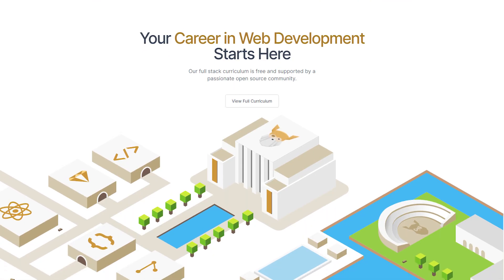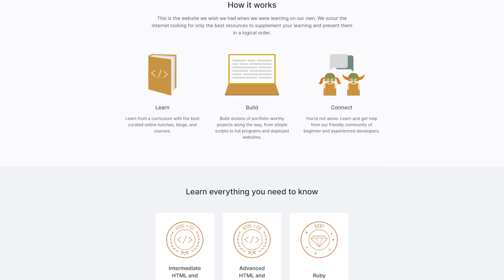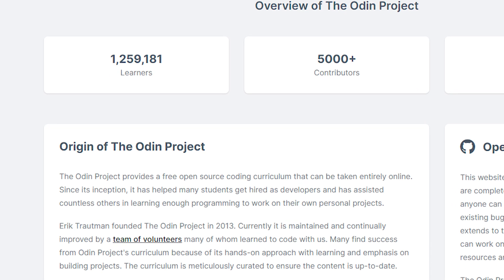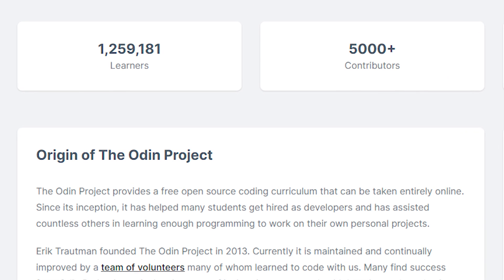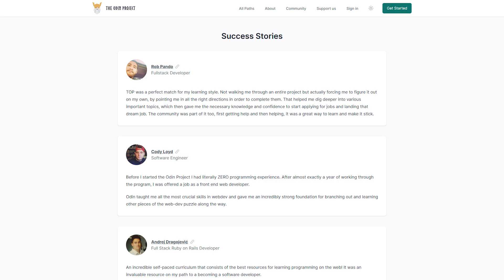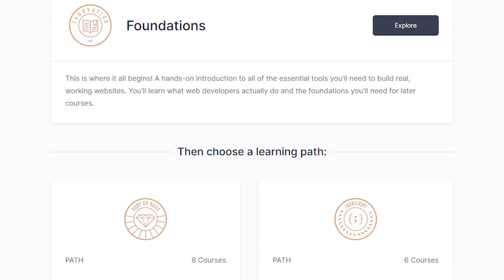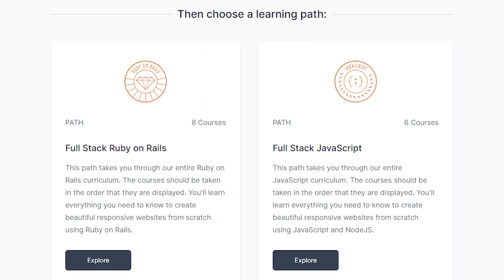The Odin Project was founded in 2013 by Eric Trotman. It is a free, open-source web development curriculum with more than a million learners and 5,000-plus contributors. The quality of learning resources and projects on the Odin Project can be seen in the success stories of thousands of its members. Its curriculum is full of web development projects that will help you build a strong portfolio of your work. There are three learning paths in the Odin Project: Foundations, Full-Stack Ruby on Rails, and Full-Stack JavaScript.